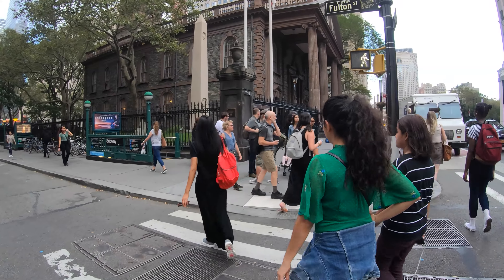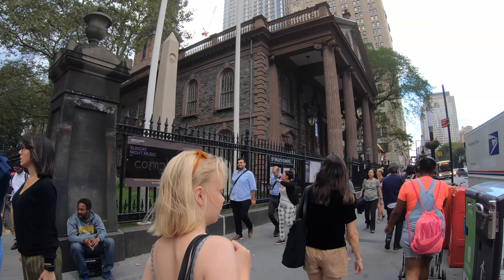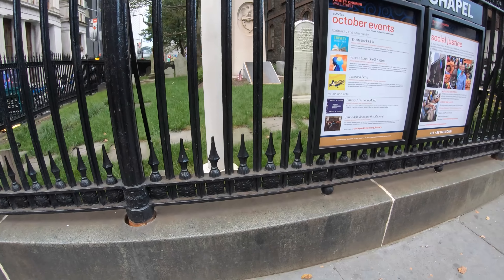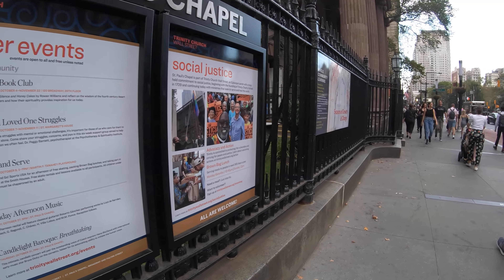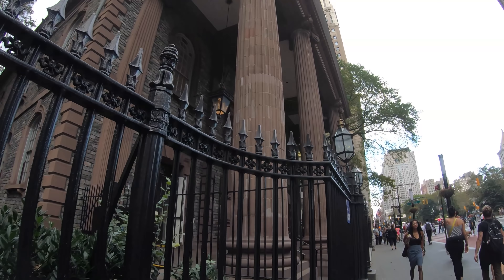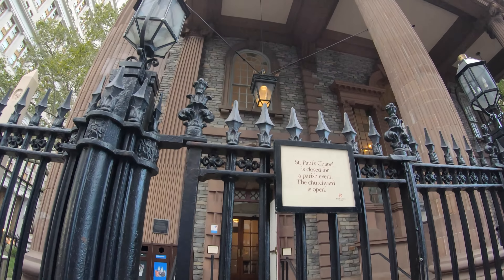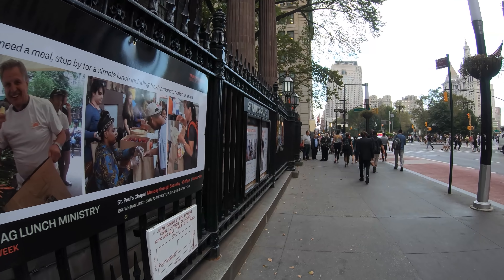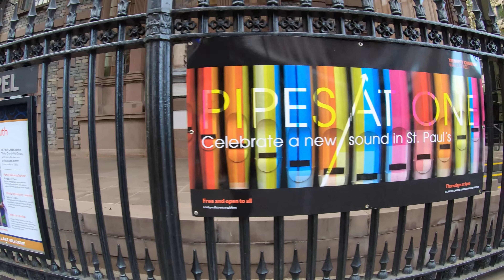This over here is St. Paul's Chapel, the oldest continually occupied building in New York City. It's also part of Trinity Church. You can see here there's a little tiny cemetery. This chapel is also nicknamed the little chapel that stood, built in 1766, and it's designed in the Georgian style. Unfortunately, it's under construction now and not accessible to the public, or it's closed for a parish event. George Washington was a frequent visitor to this chapel.